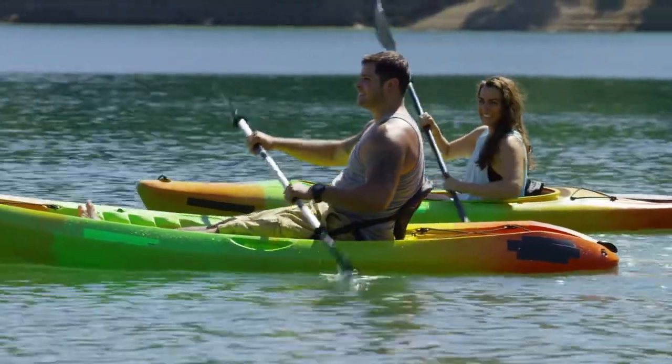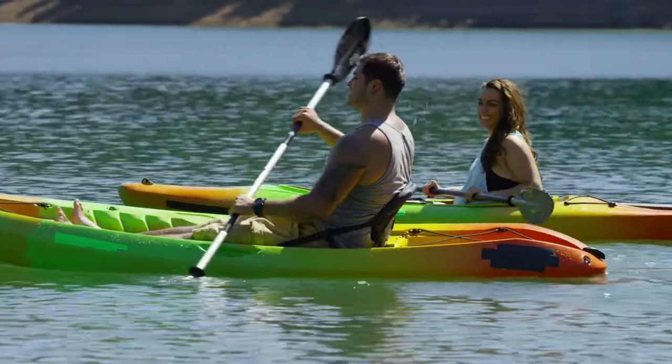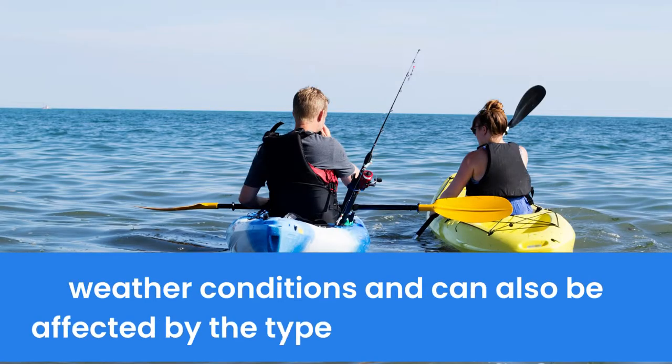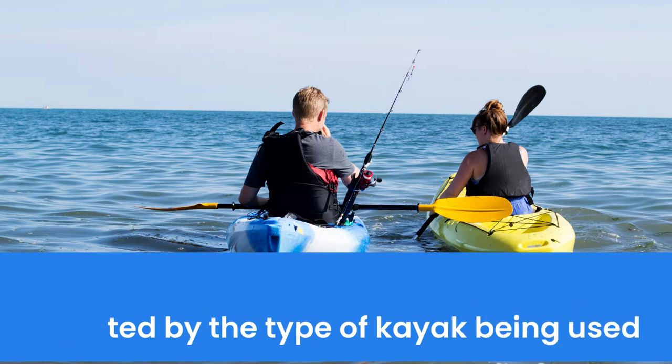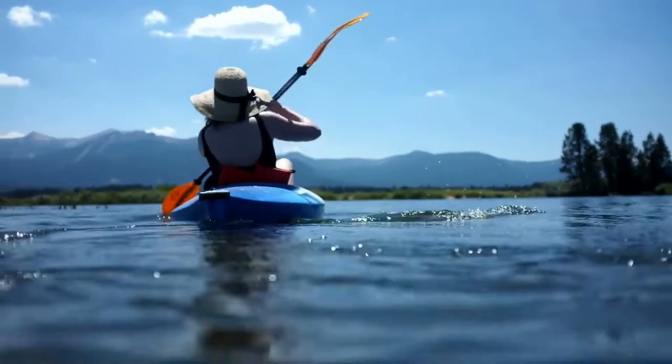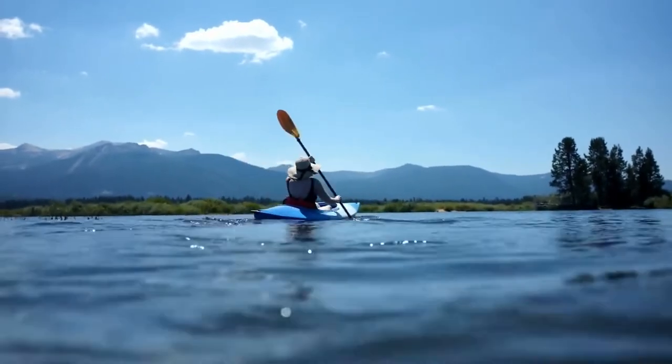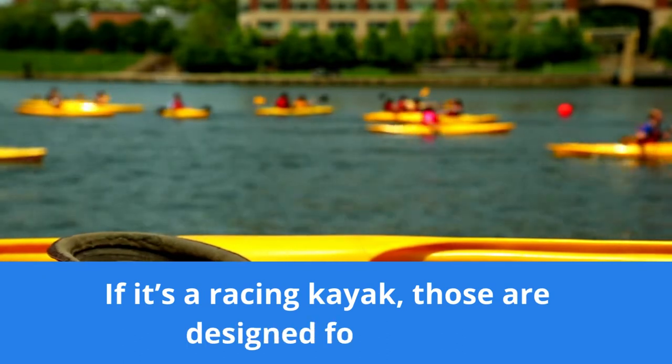The time it takes to kayak 10 miles depends on the difficulty of the terrain and the weather conditions, and can also be affected by the type of kayak being used. If the water is calm and there are no strong currents, it will take less time than if the water is choppy with strong winds. Also, if it's a racing kayak, those are designed for speed and are much faster than recreational kayaks.